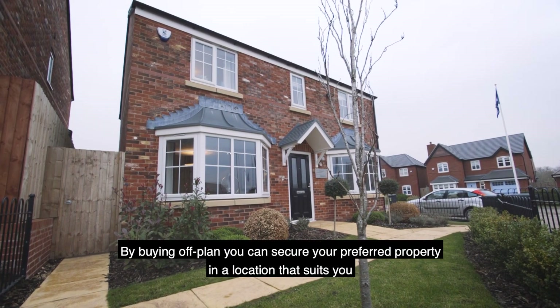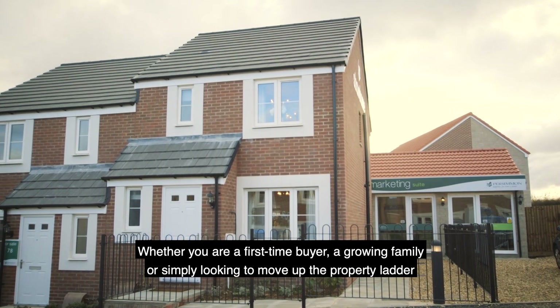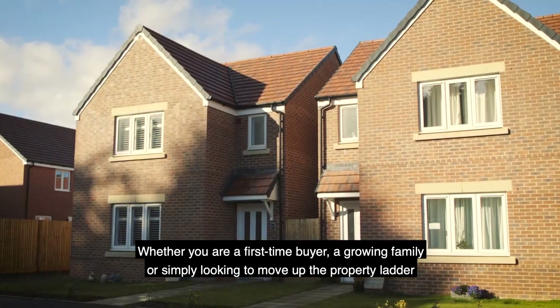By buying off-plan you can secure your preferred property in a location that suits you, whether you're a first-time buyer, a growing family, or simply looking to move up the property ladder.